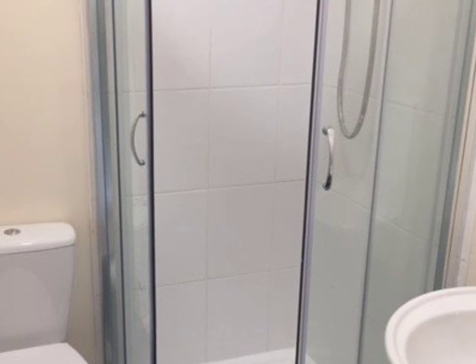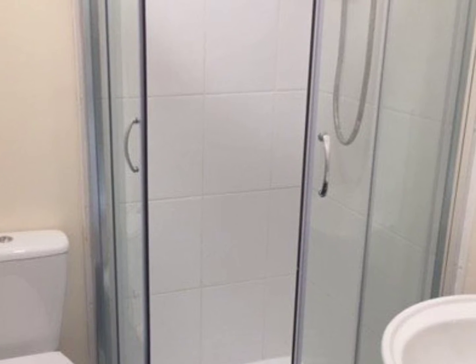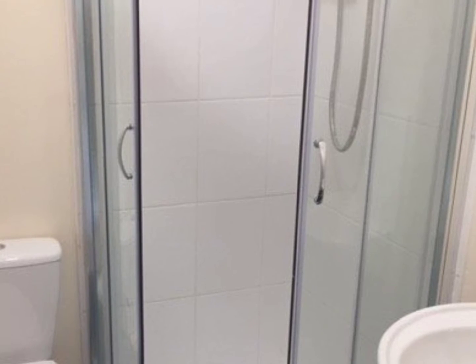The shower room is equally modern, with a decent electric shower over a purpose-built shower cubicle.